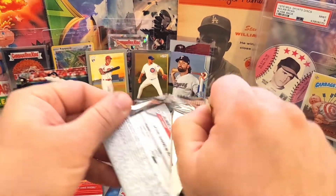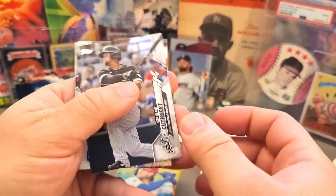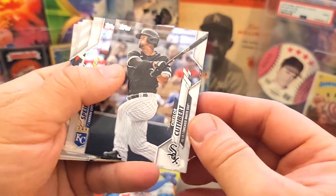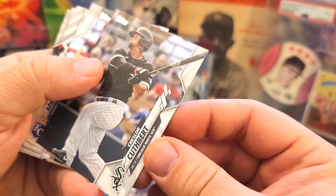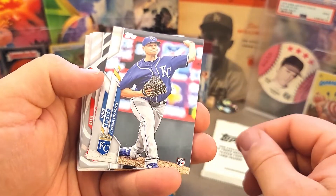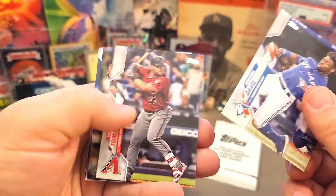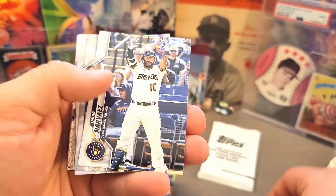Santo Turkey Red, Scherzer, Ginkle, Chapman, and Derrick Holland to finish off that pack. Next pack — we got Cuthbert for the White Sox, Gabe Speirer rookie, Verdugo, Davis, Thomas, and Mariana Rivera. That's cool.